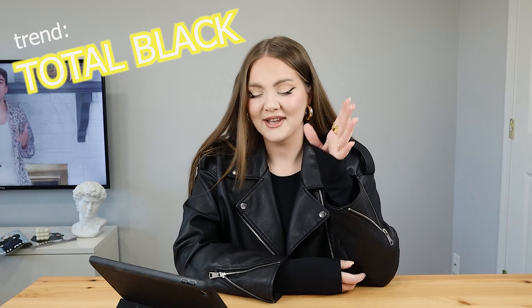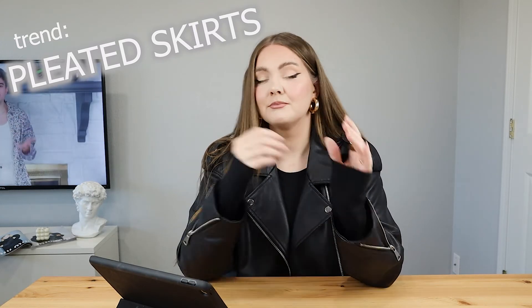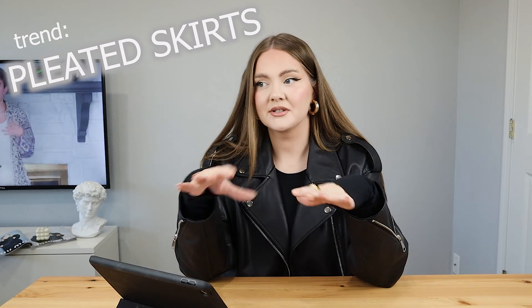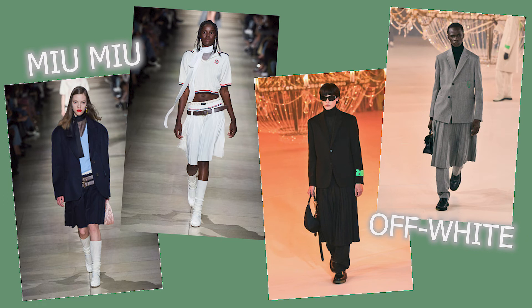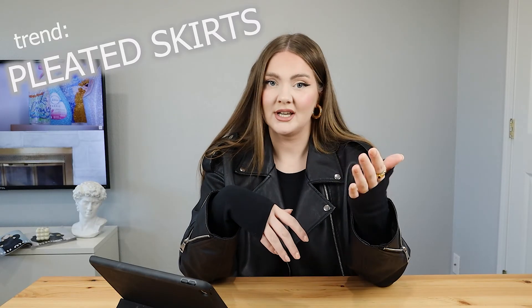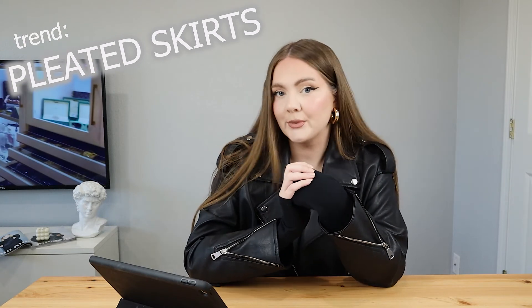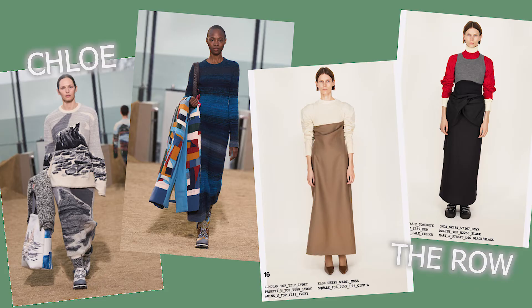The next trend is pleated skirts. We saw a lot of mini pleated skirts during summer, and now we also have a lot of midi and maxi pleated skirts. Maxi pleated skirts are definitely something fresh — they give a preppy aesthetic. Check out brands like Dior, Rokh, Miu Miu, Off-White, and Burberry, which made pleated skirts in their signature Burberry print. Wearing a maxi skirt is a really nice way to make your outfit look more dramatic. All maxi skirts were huge on runways too — Dior, Acne Studios, Chloe, and The Row all made their own versions.